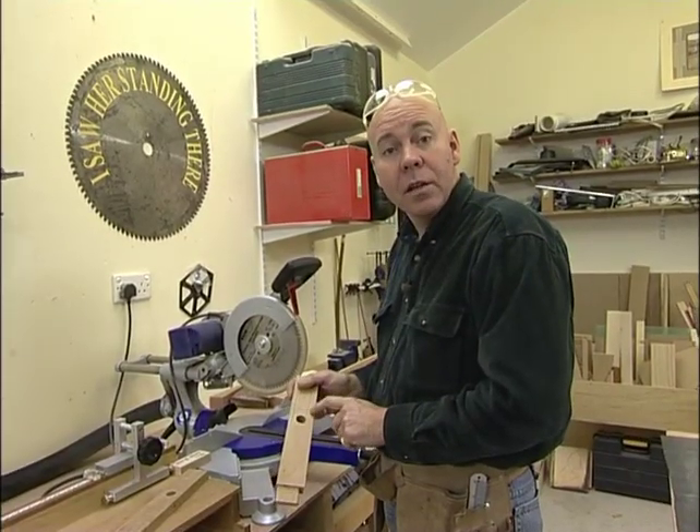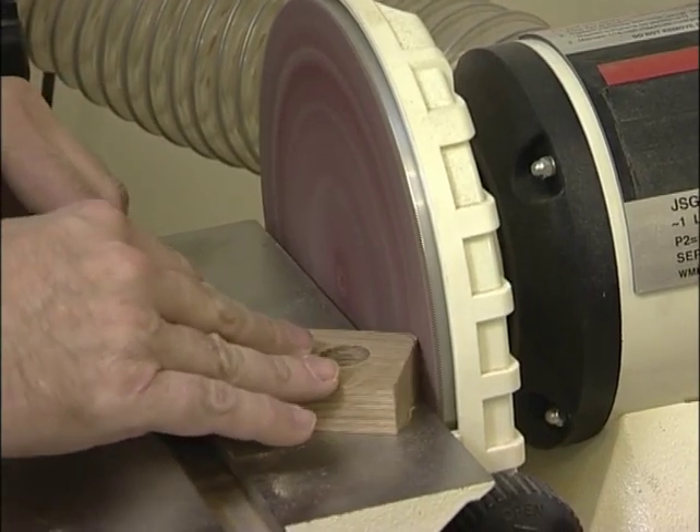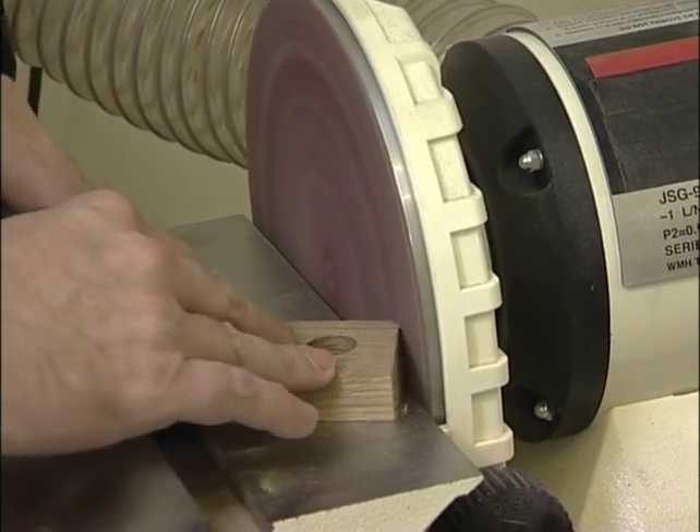Now I'll trim these pieces to length at a 5-degree angle on the compound miter saw, then add that little rounded-over detail on the bottom at the sanding station, and then I'll glue it up.